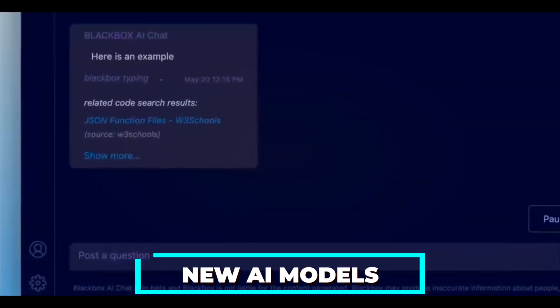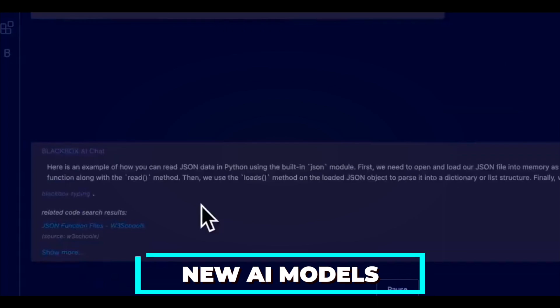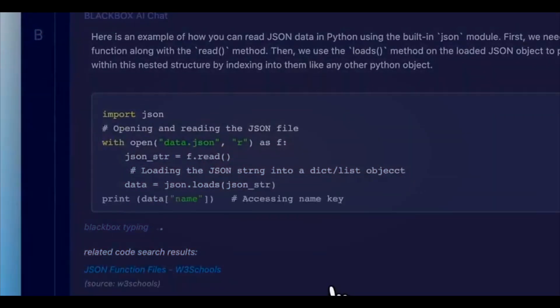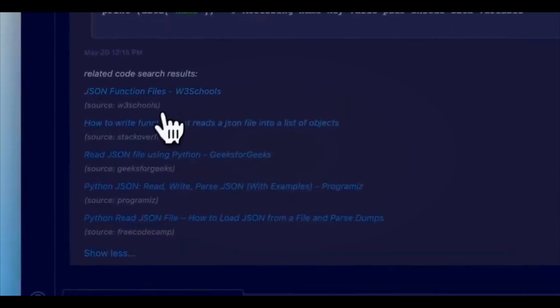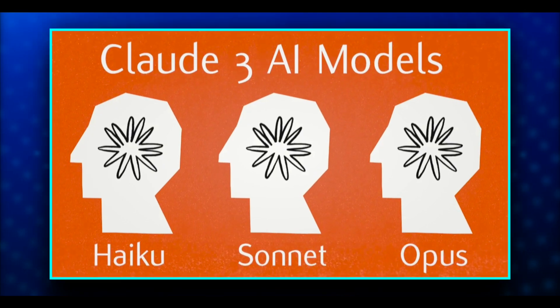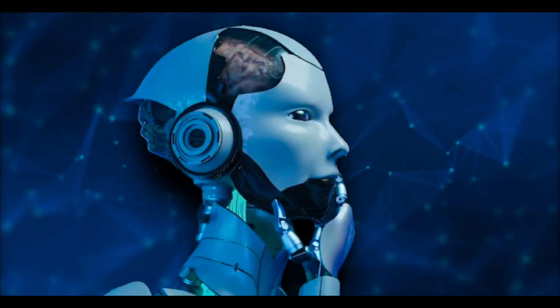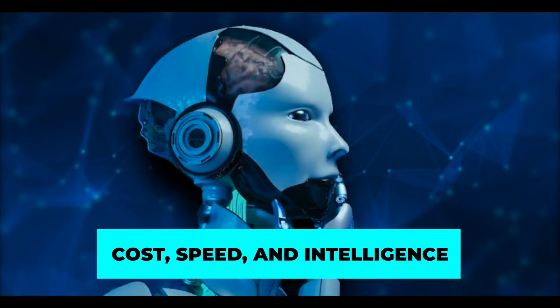The new AI models created by Anthropic are known as the Claude 3 models and can change our entire perspective on AI. Three unique models make up the Claude 3 family: Haiku, Sonnet, and Opus. They're ranked in ascending order of capacity and are all made to meet different user needs related to cost, speed, and intelligence.